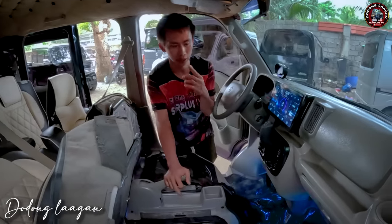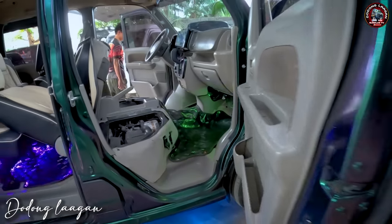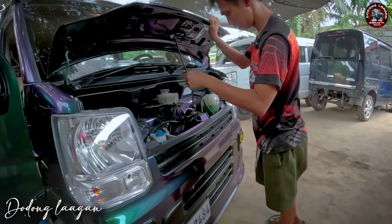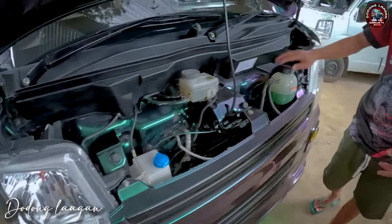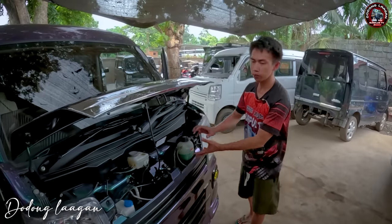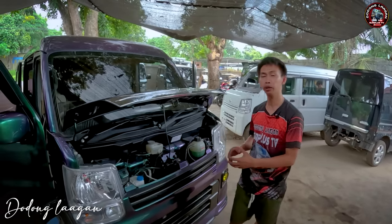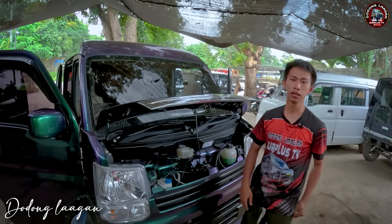Check natin yung hood natin kung ano yung nandun. Yan po yung nandito. Yung ating brake fluid reservoir, windshield washer reservoir, then yung ating coolant reservoir. Lahat ng unit natin is back to original. Coolant po yung ilalagay natin para mas tatagal po yung ating minivan. Kasi kadalasan yung mga ginagawa is tubig lang po. Yung tubig is number one po na sisira sa cooling system ng ating makina.